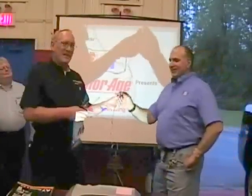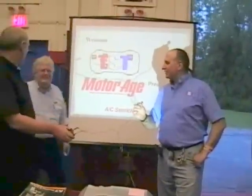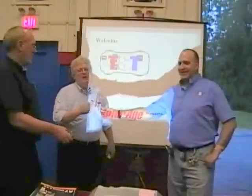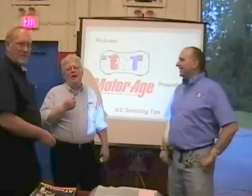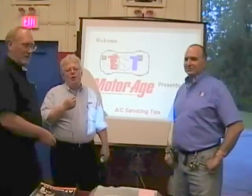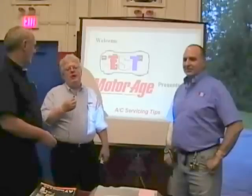Thanks, Pete. And we have a special guest, a good buddy of ours, Mr. Dave Hobbs. Hello, everybody. Thanks for tuning in to this web seminar. We're going to learn a lot about air conditioning systems tonight, especially compressors. So we've got a big program in store for you, so keep watching. We're going to bring some good training your way.